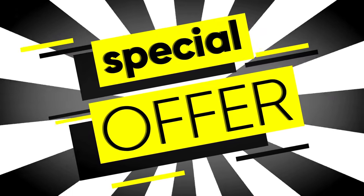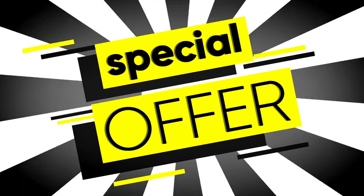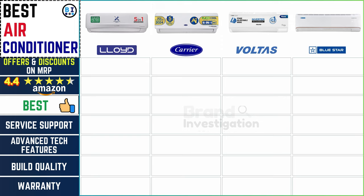Any deals: Lloyd AC presents a generous discount of 44% off the manufacturer's retail price, allowing customers to enjoy substantial savings. Carrier AC offers an even greater discount of 48%, while Voltas AC leads with an impressive 49% discount, making their units more accessible to budget-conscious buyers. Bluestar AC, though slightly lower at 41%, still provides significant savings.